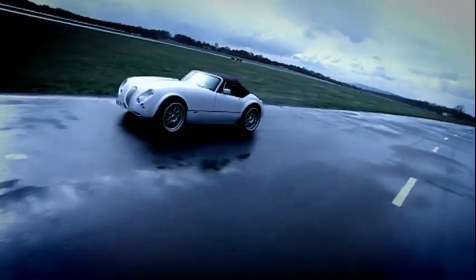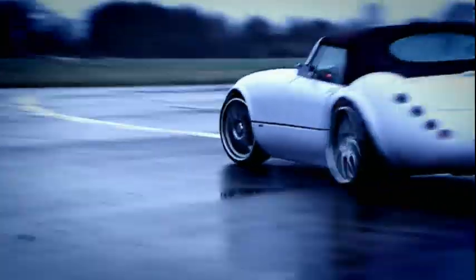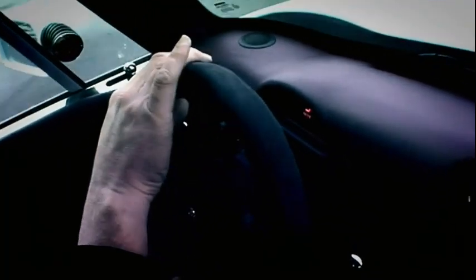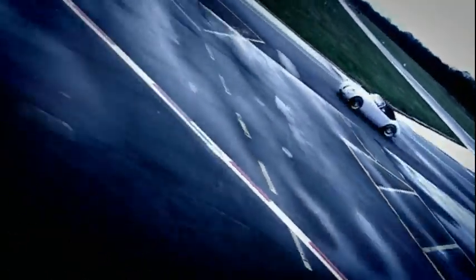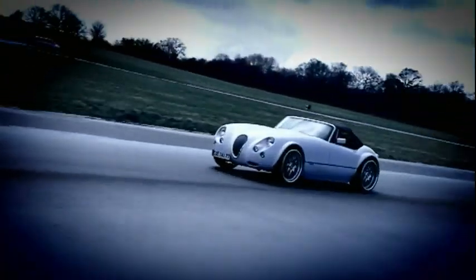What I cannot believe is how well this thing corners. You see the body and you think it's going to be as advanced as mud, but honestly it corners like a Cylon Interceptor. It's very delicate, very fingertip-y, very poised and precise. The brakes are brilliant, the steering's fabulous, the grip is monumental — and when it does let go, you still don't have any worries.